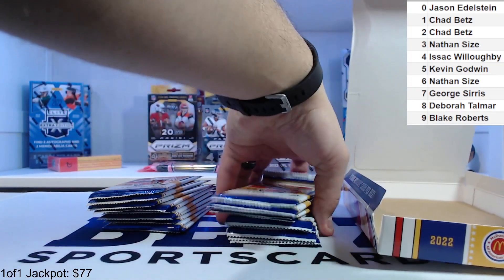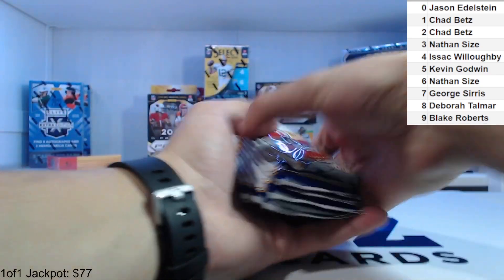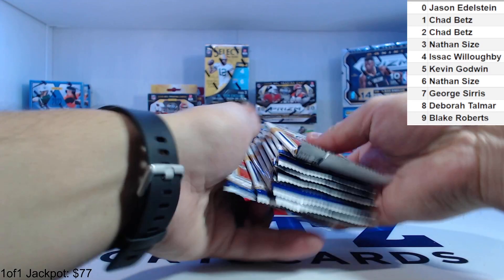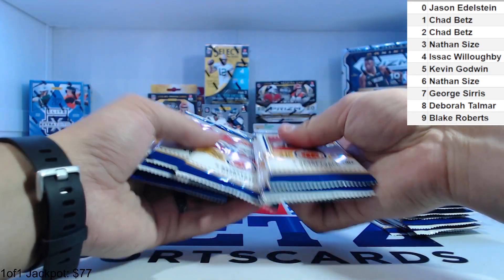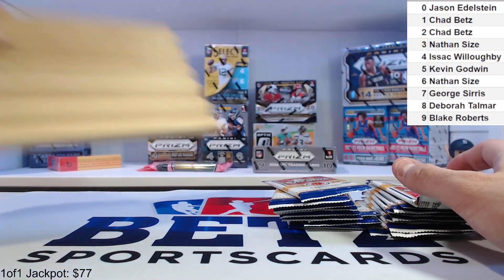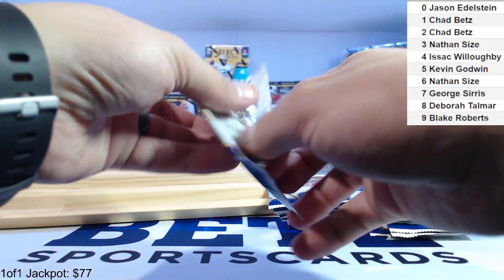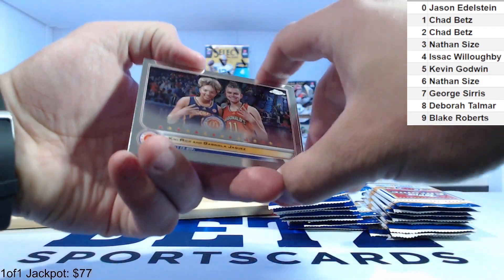Got an empty box there. Let's count these out — that's 20 packs total. It's up to 77 viewers, let's get it started.